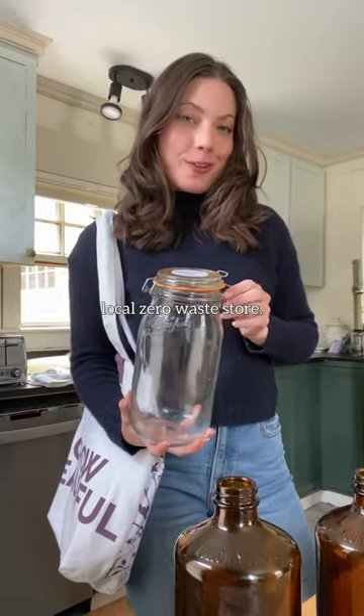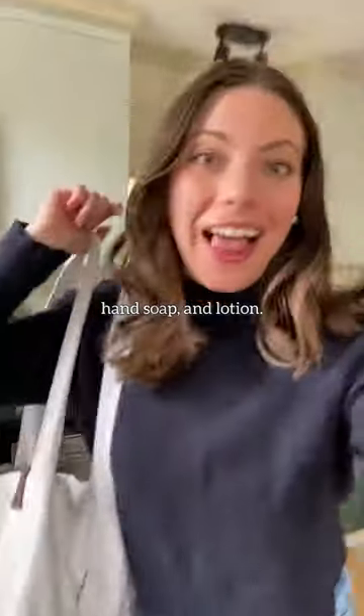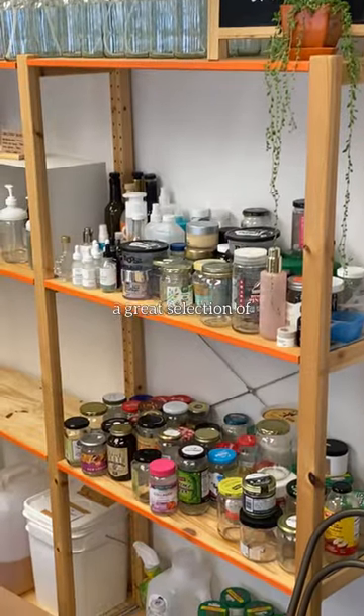Come with me to my local zero waste store — I'm going to get refills on some laundry pods, hand soap, and lotion. They have a container library where people can donate upcycled jars, and they have a great selection of personal care and home care items.